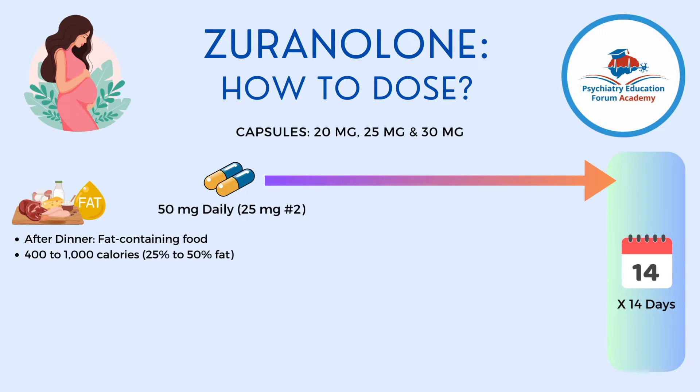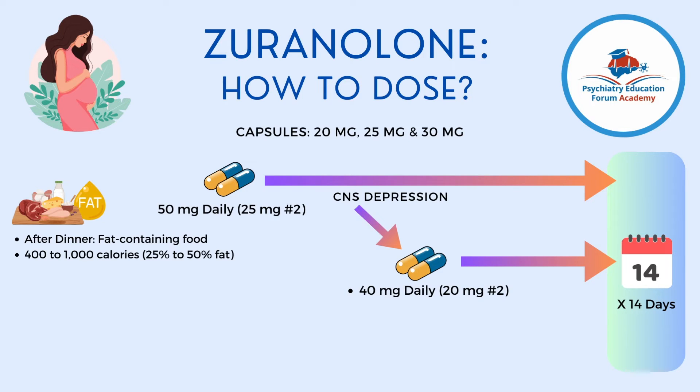Another important point: this medication is not recommended for months — it is only recommended for 14 days. One of the major side effects of this medication is sedation, drowsiness, and confusional state. If any of those CNS depression symptoms occur during treatment, you can reduce the dose to 40 mg.